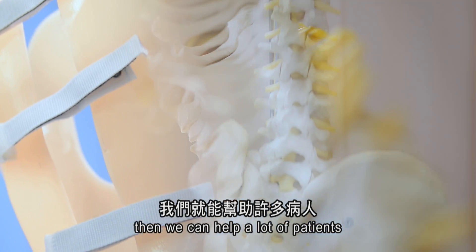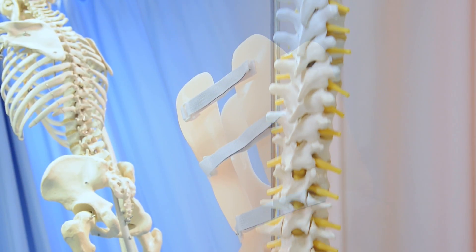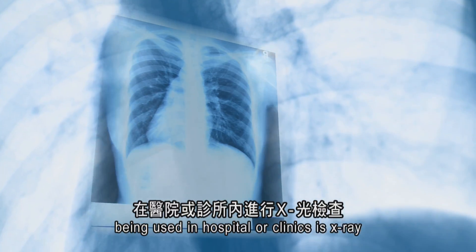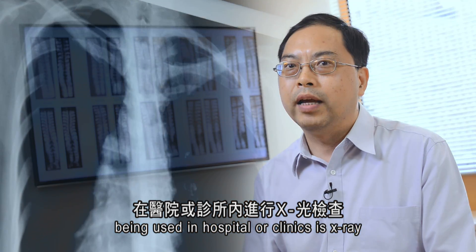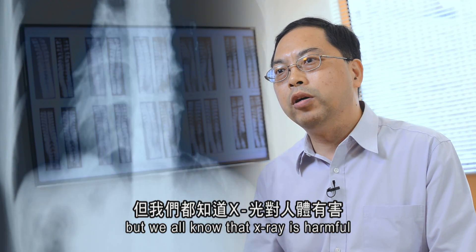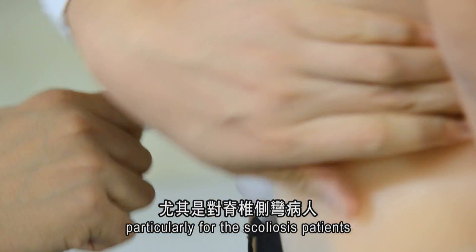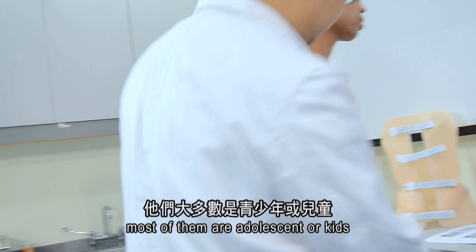The conventional method for scoliosis assessment being used in hospitals or clinics is X-ray, but we all know that X-ray is harmful because of the radiation hazard — particularly for scoliosis patients, most of whom are adolescents or kids. It is particularly harmful for their future health.